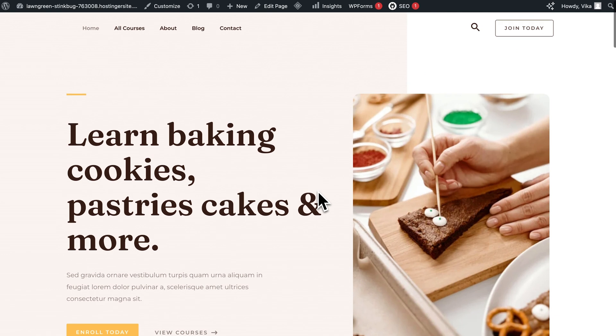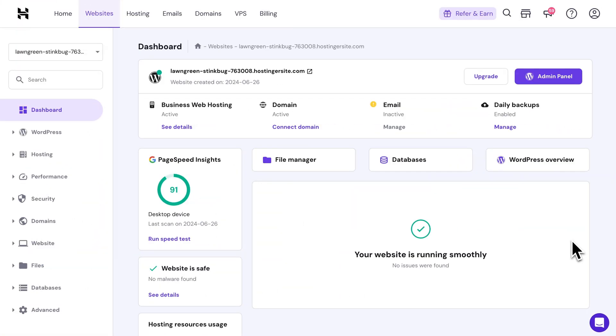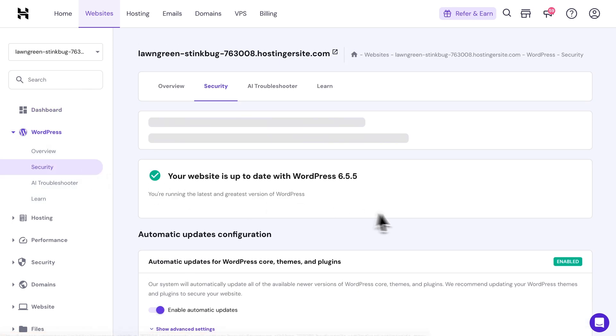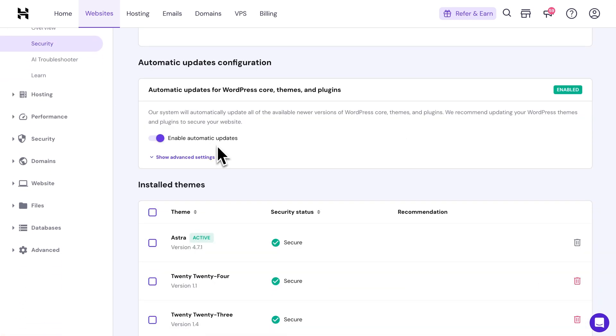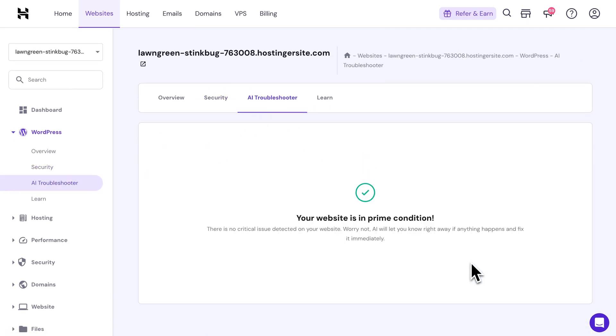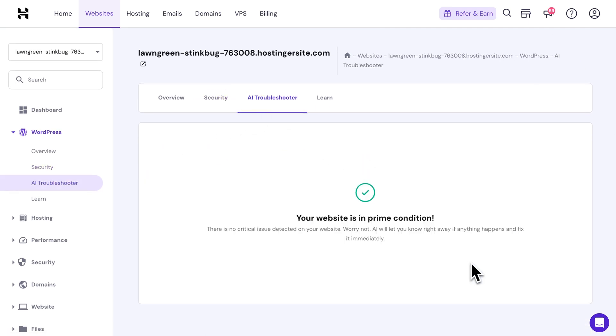Now that your site is live, it's going to need maintenance too. That means keeping your themes and plugins updated so you can keep your admin area secure. The good news is we can do that automatically by activating the Smart Auto Update from HPanel. Navigate to the WordPress menu and open the Security tab, then turn on the toggle button to activate the auto-update feature. And if you ever run into trouble, just use the AI troubleshooter for a fast and easy solution.